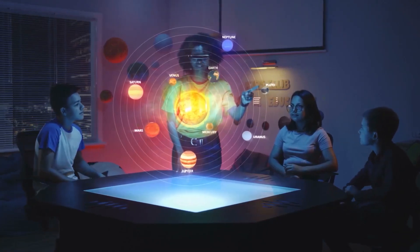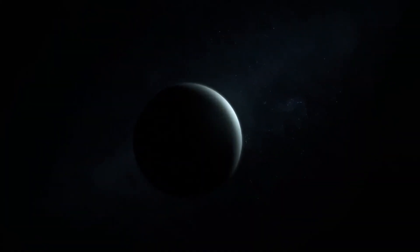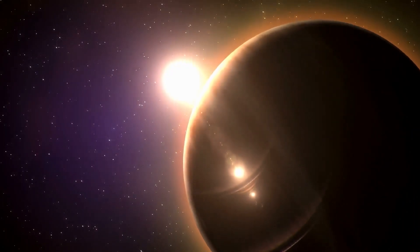Jupiter is the biggest planet in the solar system. It's the fifth planet from the Sun and also the planet with the most mass. It's a gas giant with a mass about two and a half times that of all the other planets in the solar system combined, but just slightly less than one one-thousandth that of the Sun.